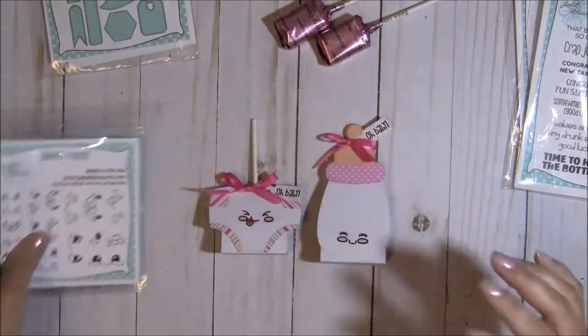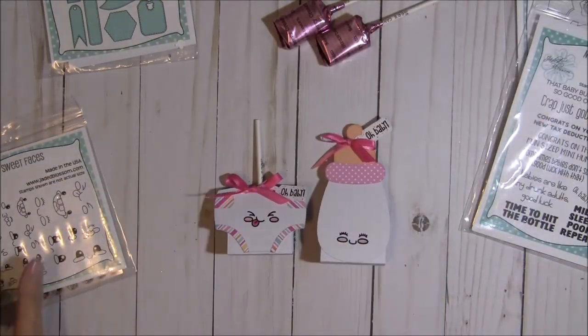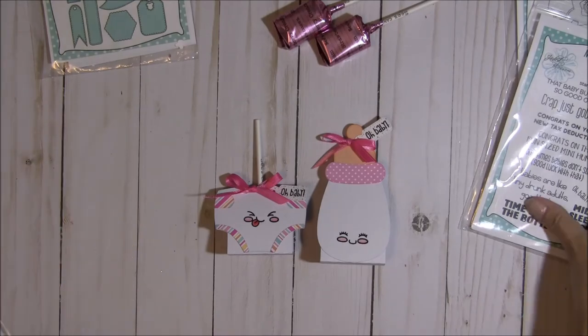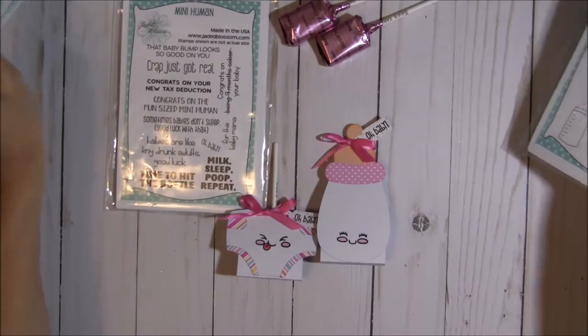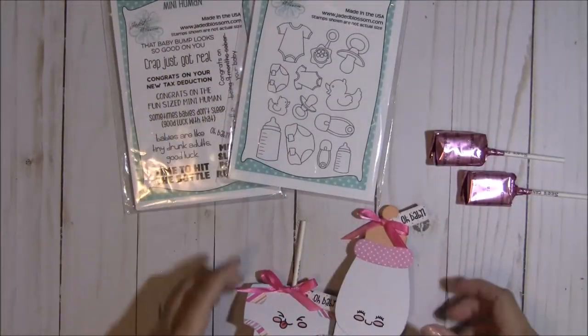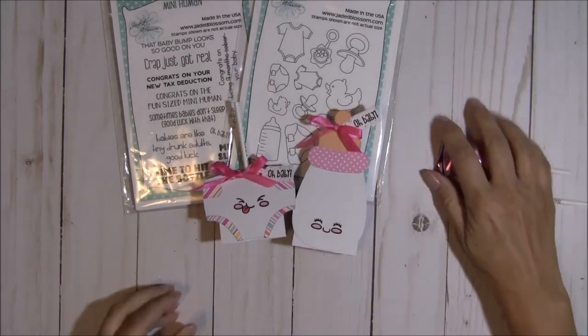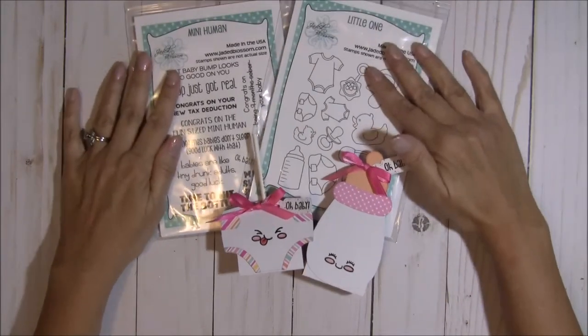That is my project share for today. Thank you all so much for stopping by. We do have a couple more stamp sets to share tomorrow, so if you can stop back and check in, I'll share what those will look like. Until then, I hope you have a wonderful day — happy crafting everybody, bye bye for now.